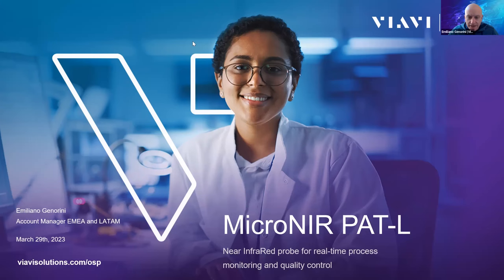Good morning and good afternoon everyone. I am Emiliano Giuniorini, Account Manager for EMEA and LATAM at VIAVI. I am here with Dr. Oliver Mandala from Helma. He is part of the Helma solution and is the product manager for spectroscopic probes and measurement cells. He is a very highly qualified person.